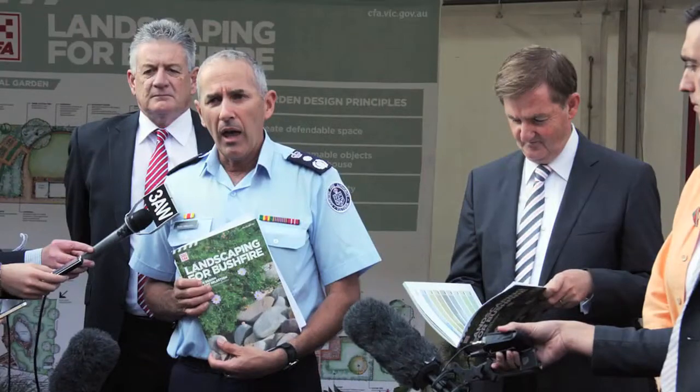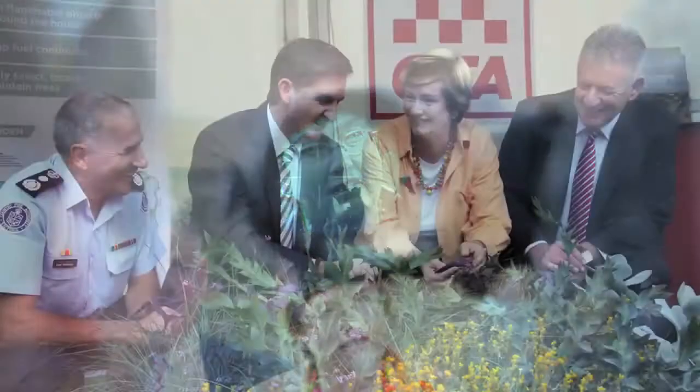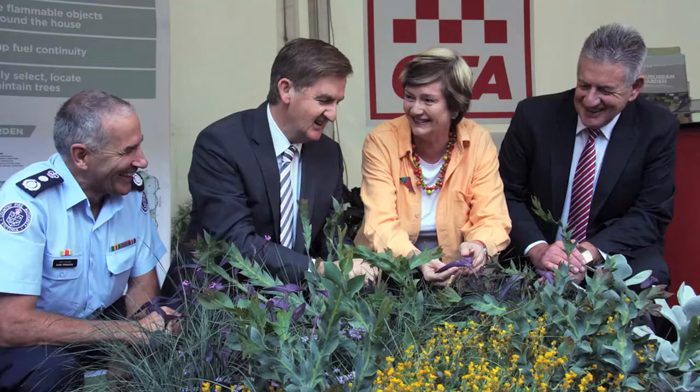Today is the big launch of our brand new book, Landscaping for Bushfire. It's been out for about a month, but the garden show gives us an ideal way to do a very public launch. There's been some great media interest, and we've made some really good connections with colleges like Holmes Glen. The idea being that we can take these landscape design principles out into the industry and spread the good word.